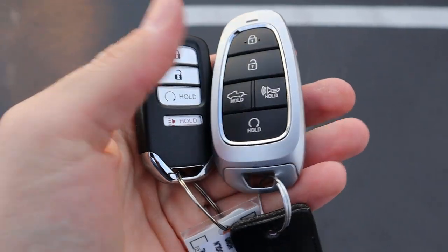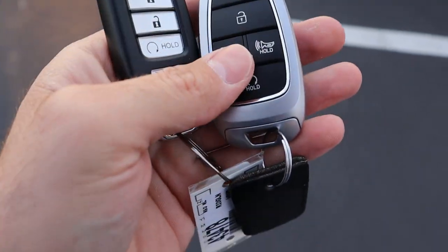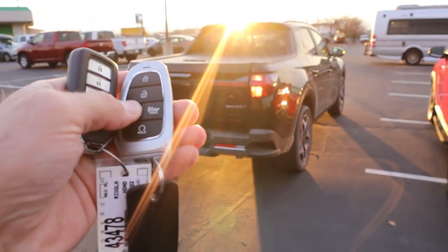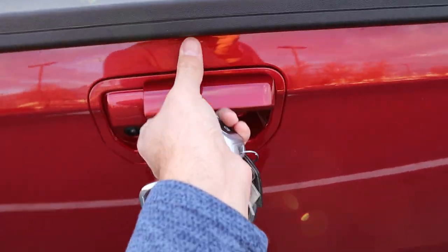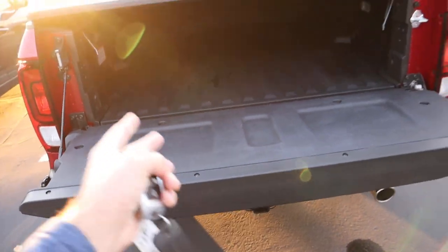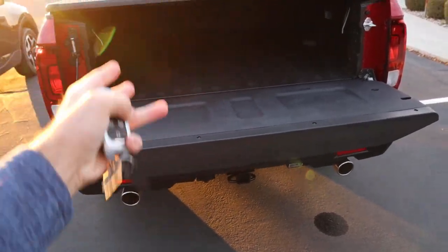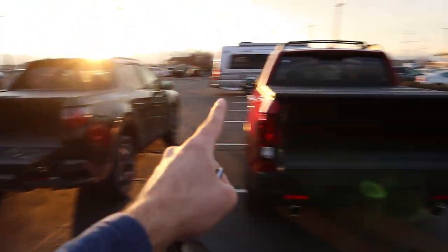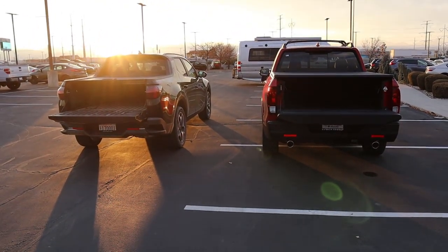Here are the key fobs. This is the Santa Cruz key fob and that is the Ridgeline key fob. They both have remote start. The Santa Cruz does have the drop-down button for the tailgate, which is definitely a nice feature. Whereas on the Ridgeline, it's a traditional truck tailgate with a tonneau cover, so you have to let it down yourself. Payload is 1,477 pounds on the Ridgeline and 1,411 pounds on the Santa Cruz. They both have tonneau covers, but the Ridgeline has a little bit higher payload. Let's pop into the beds.